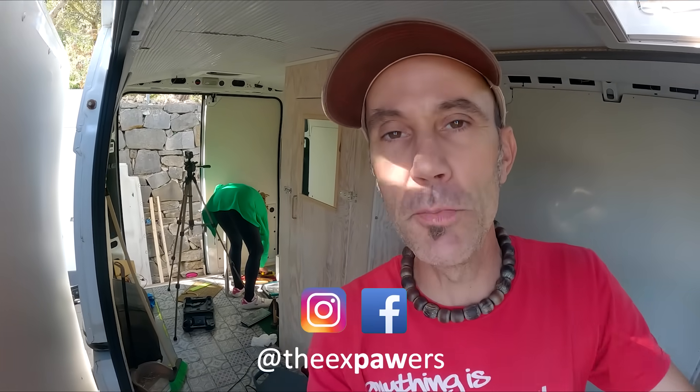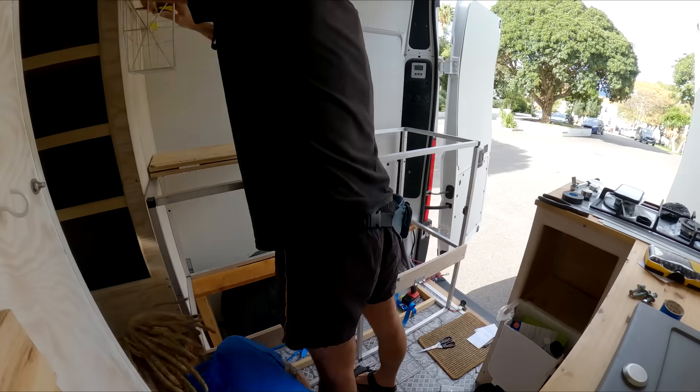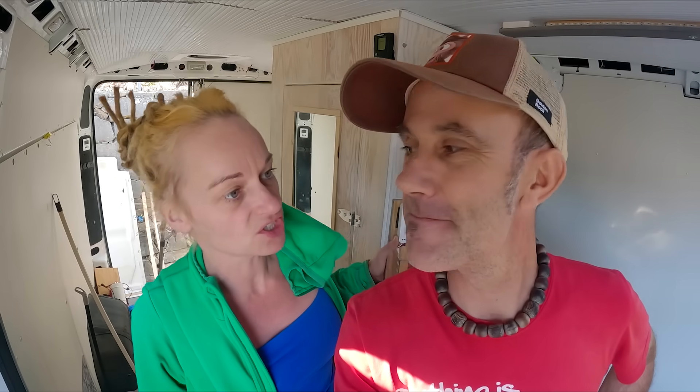Welcome back to the unbuild. We're on day four or five of the destruction of the van. In last week's vlog we took out the kitchen area, which is kind of like half the van. We thought that was going to be the hardest part — we were wrong. As you can see we've made progress; we've managed to take the lounge out and the bedroom area, which actually took longer than we thought.